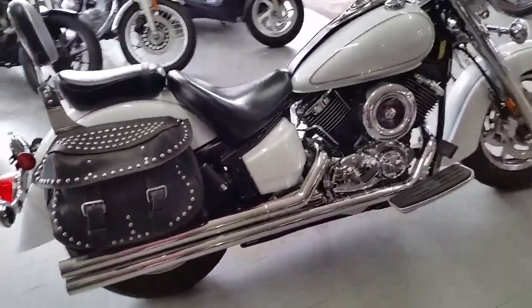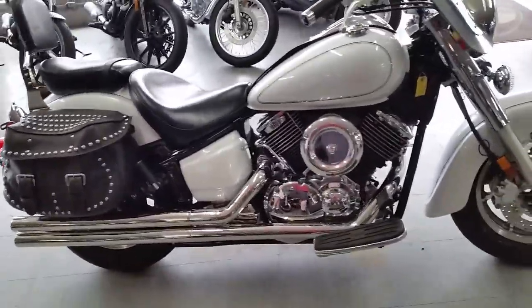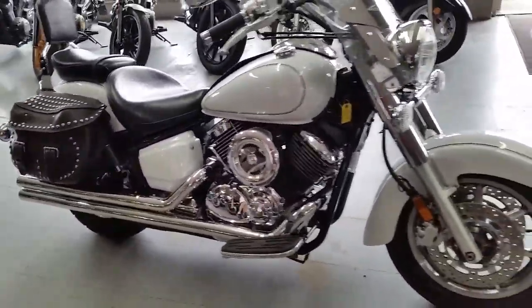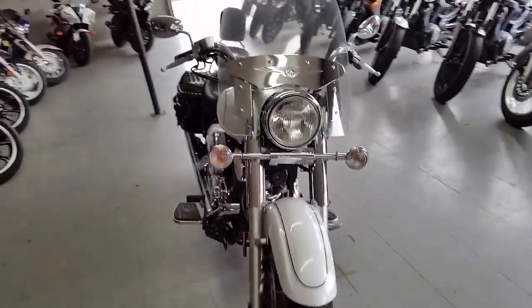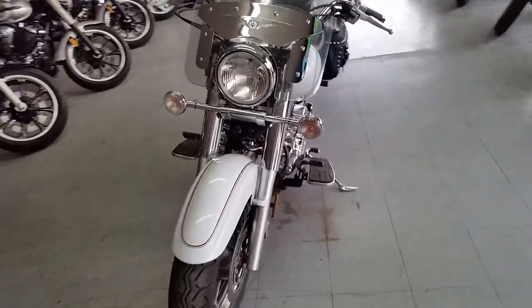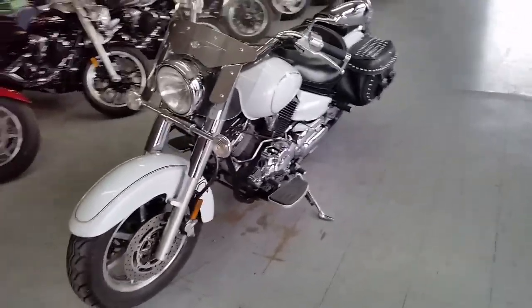Just serviced at an authorized Yamaha dealership and ready for the road. All that for only $89 a month. Come check us out at ApprovalPowerSports.com.